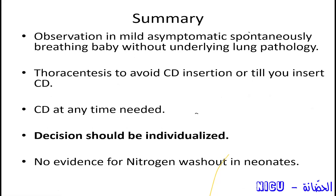First option is observation — don't rush to intervene if the baby is stable; the visceral pleura can absorb the air and you may avoid any intervention. Thoracocentesis may avoid chest tube insertion. You have to insert a chest tube whenever needed — either the baby is in tension pneumothorax or you feel the pneumothorax will recur — and you should individualize your decision. You may find a large pneumothorax, as in the real scenario I showed you, that you can treat with only needle aspiration. There is no evidence behind nitrogen washout.